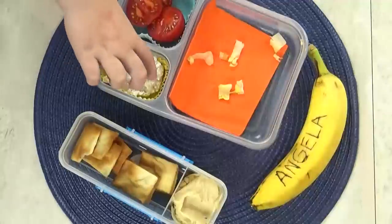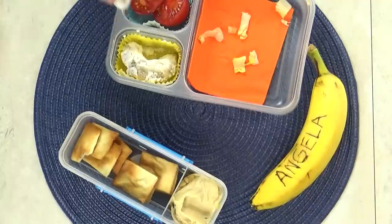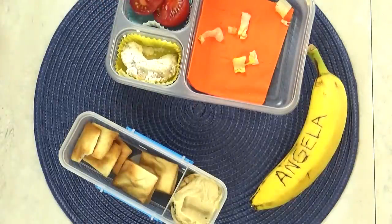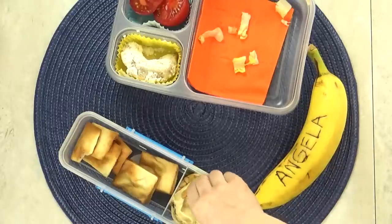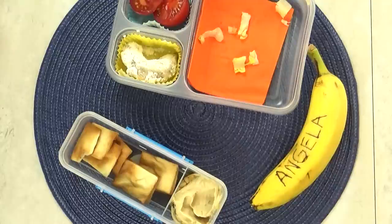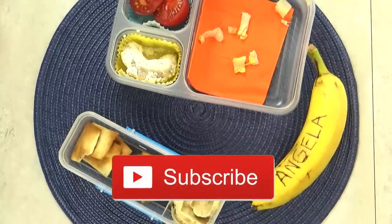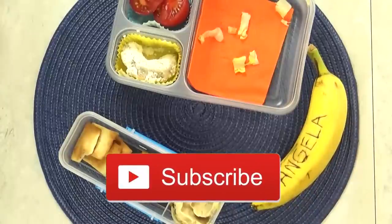The kids shared their reactions to Angela's Greek lunch. One loved the pita chips and hummus, another's favorite was the Greek cookies because of the powdered sugar, and one just liked the pita chips. Give this video a thumbs up and don't forget to subscribe if you're not already — thanks for watching and see you next time!